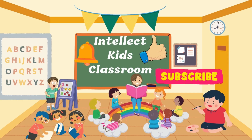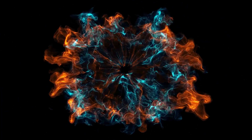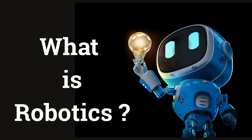Hello, friends. Welcome to Intellect Kids Classroom. Hey, I am Alex. Do you know what is robotics? Let's find out together in today's super fun episode about what is robotics.